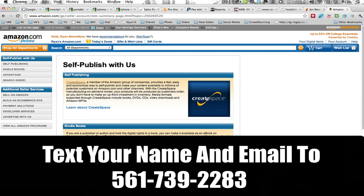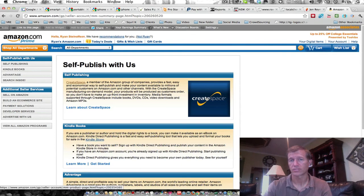So hopefully that helps. Jen, I hope this answers your question. I saw that you had a question about this, and if you like this information and want to get more information like this, then text your name and email to 561-739-2283. Thanks.